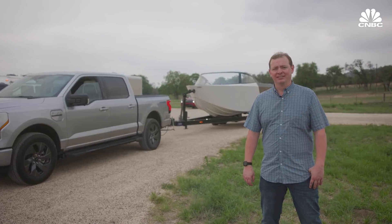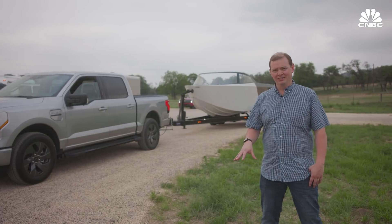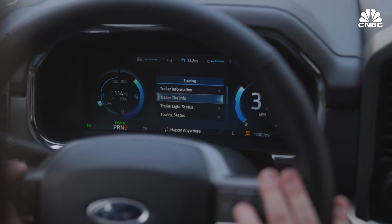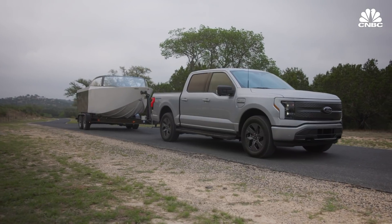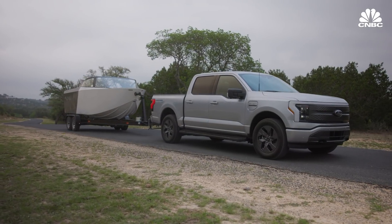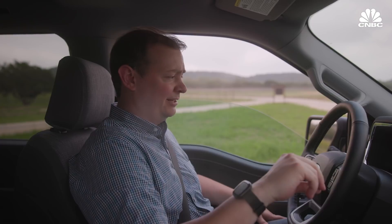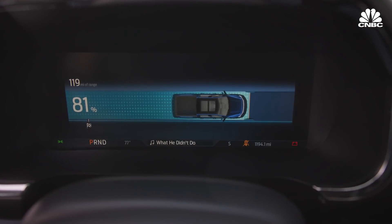One of the most important things to truck customers is towing. The F-150 Lightning can tow up to 10,000 pounds — that can handle anything from an 8,300-pound electric boat and trailer like we're about to do, or a horse carriage, or anything else needed for work. Battery is at 81% and 119 miles of range left. Let's see how it tows this boat.